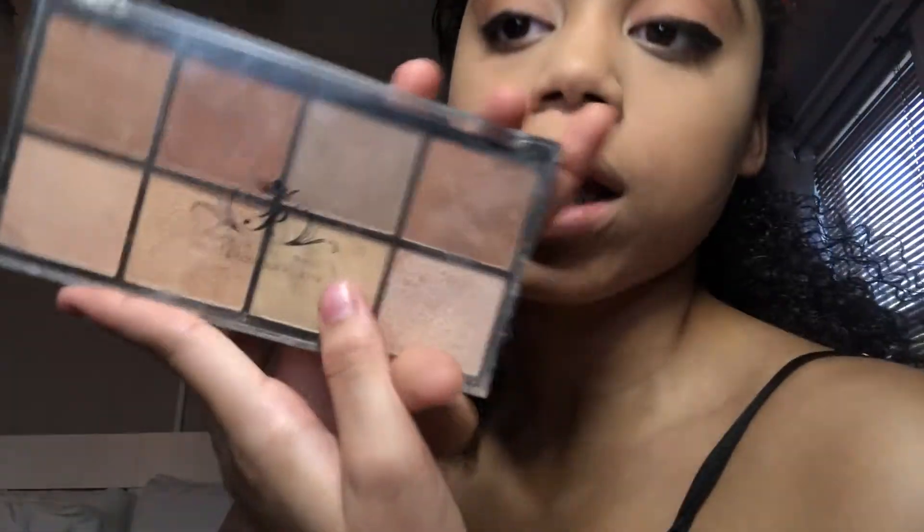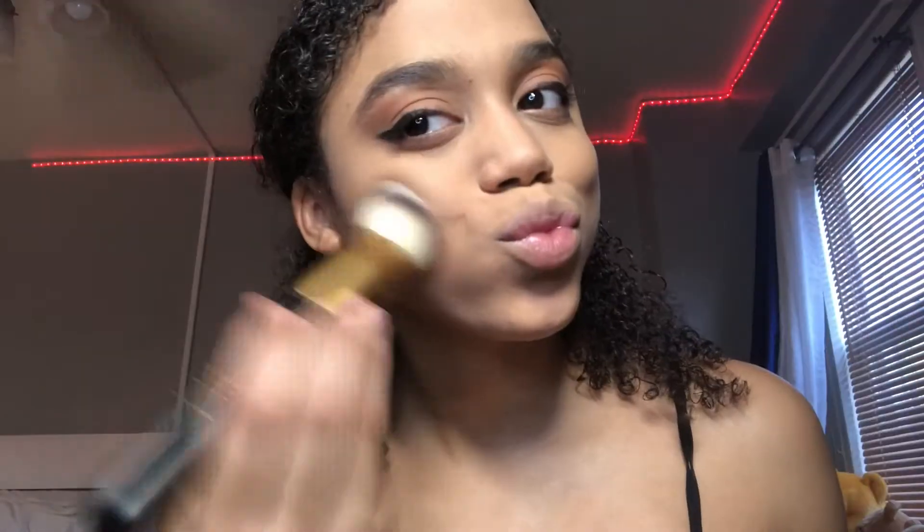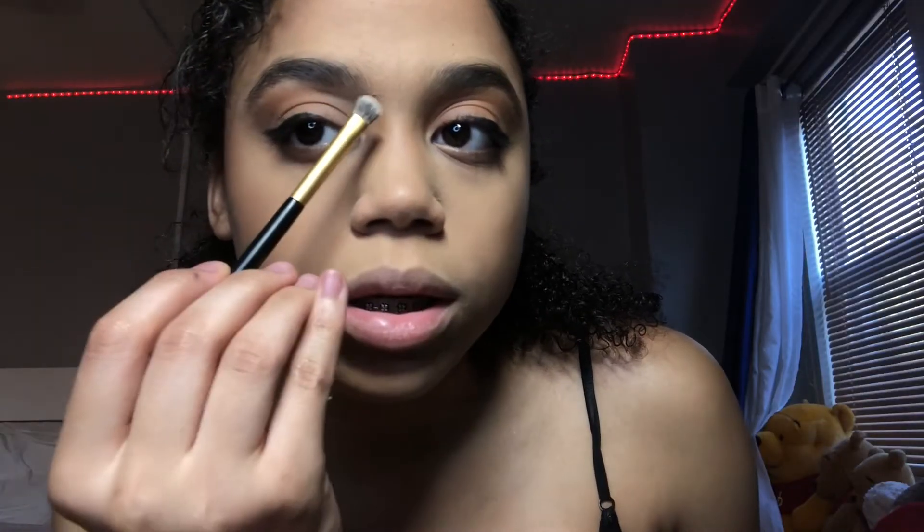Anyways, now I'm going to bake with the pretty setting powder. Okay, so the bronzer I'm going to be using is the Paris Hilton palette. Okay, now I'm going to do my nose contour because her nose looks — and I'm just going to take it from my eyebrow down to my nose.